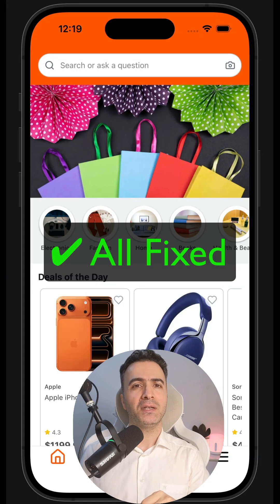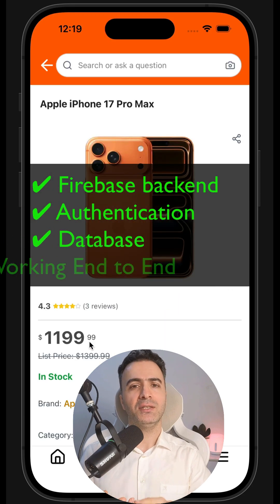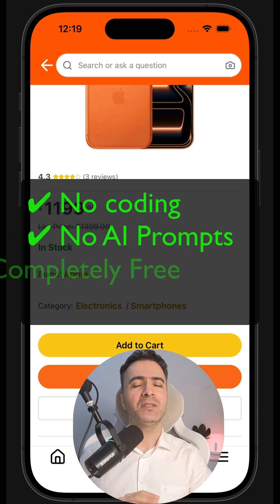I already fixed all of that for you. This version has a real Firebase backend, authentication, database — everything working end-to-end. No coding, no AI prompts, and it's completely free.